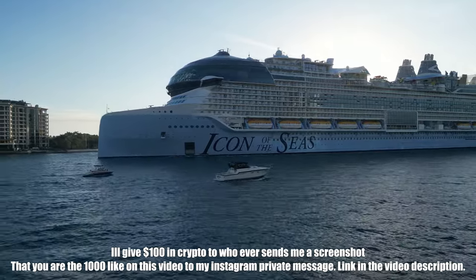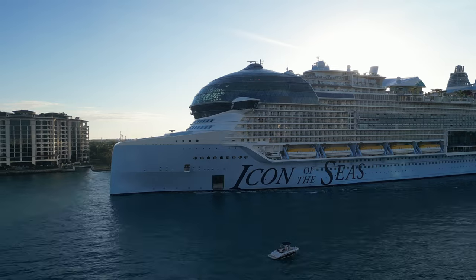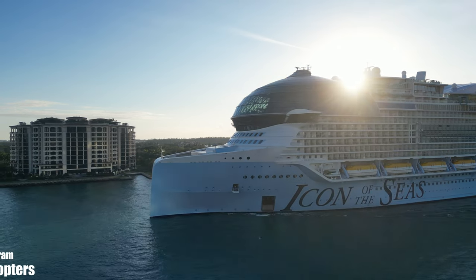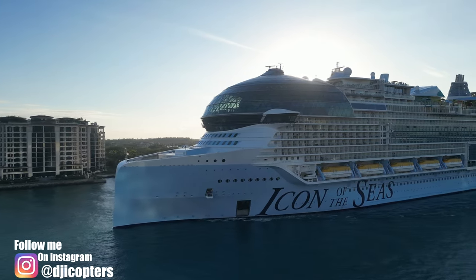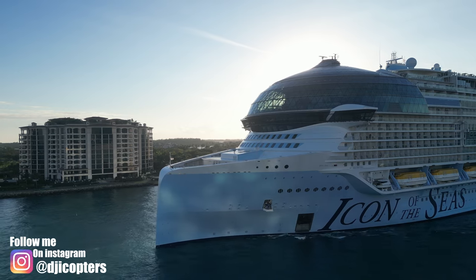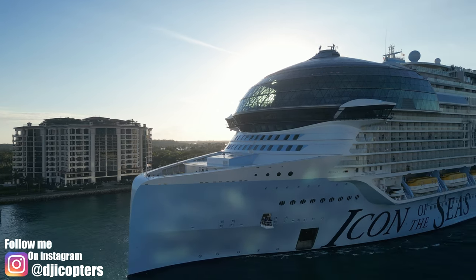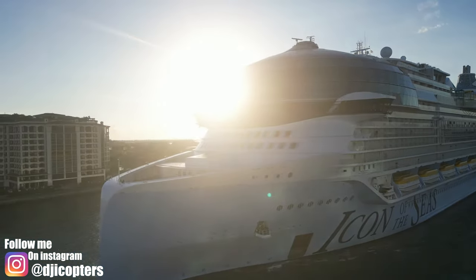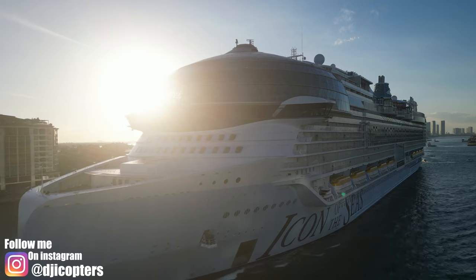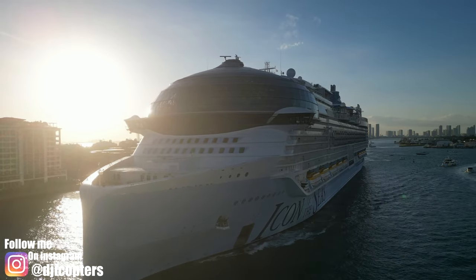This is the biggest cruise ship in the world, called the Icon of the Seas. It's a big ship — it's covering the sun right now. It's a nice-looking ship. Wow, that's a beautiful ship. Look at the size of that!